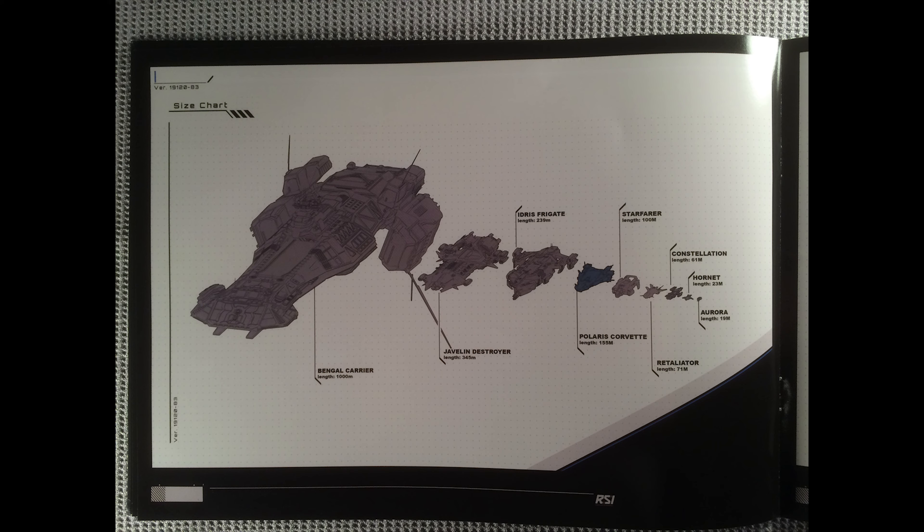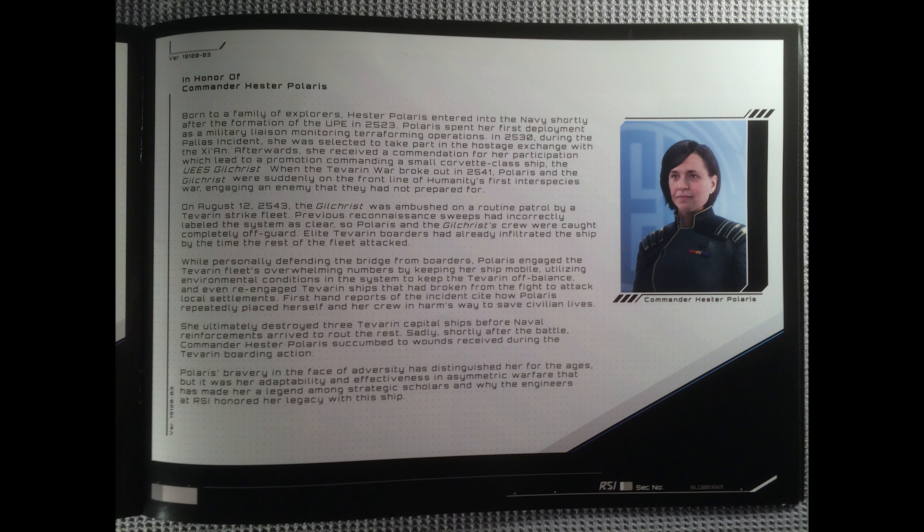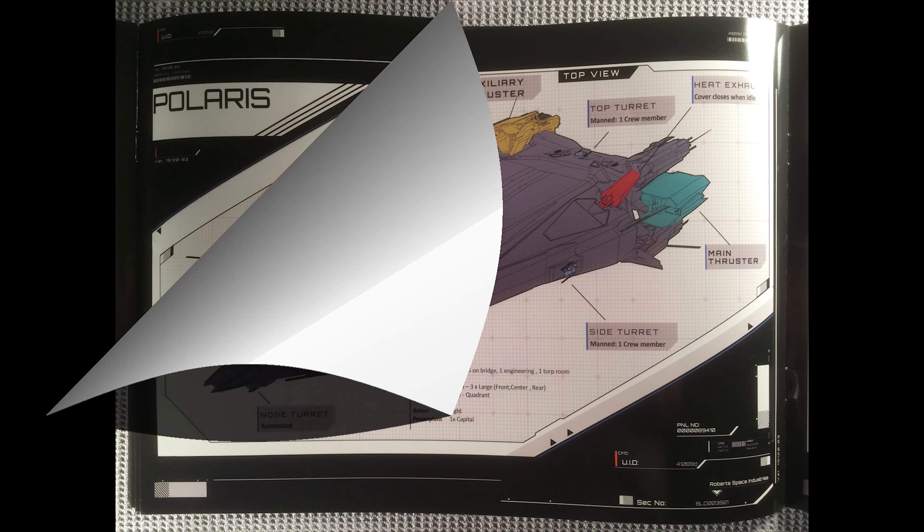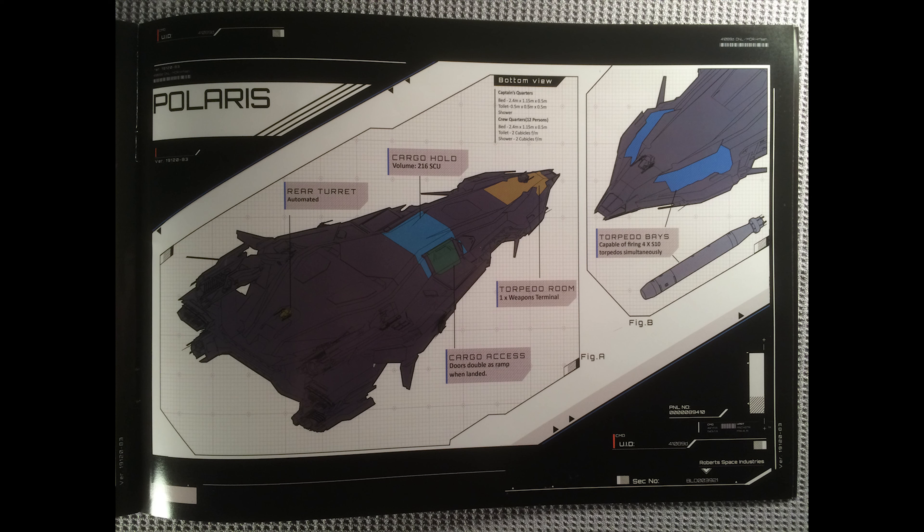Anyway, nice lineup of the RSI ships. We also have a little blurb about the namesake of the ship — Commander Hester Polaris, who apparently was awesome at asymmetric warfare. Moving forward, we see a top view showing where everything is. We also talk about how much crew we need: 13 to 24 people, which in-game you can use NPCs as well as friends. And we can see the size of these torpedoes — they are absolutely massive, so that is definitely going to wreck any capital ship you come across.